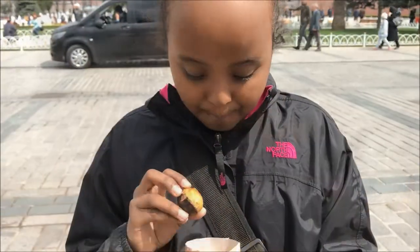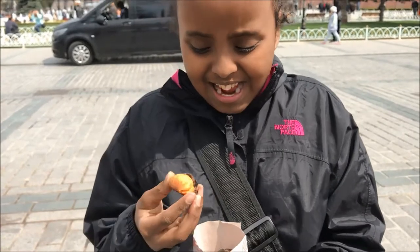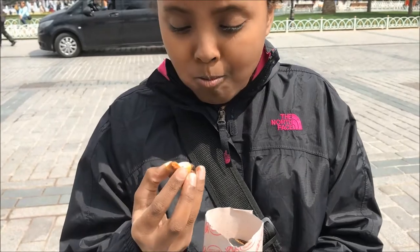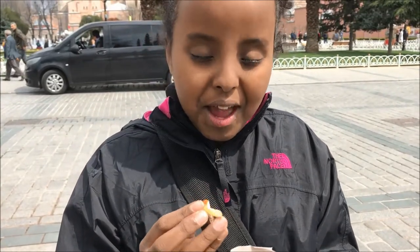I just ordered a bunch of chestnuts and I'm really excited to try them. The inside tastes really good — it's really rich and I like the texture. It's really good.